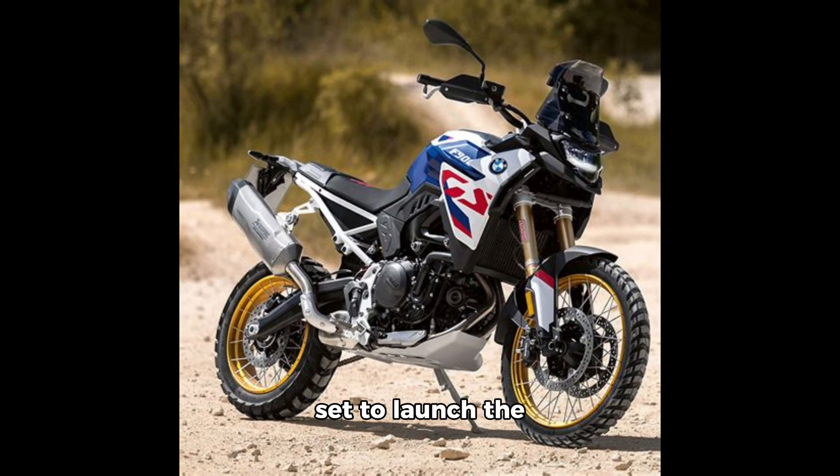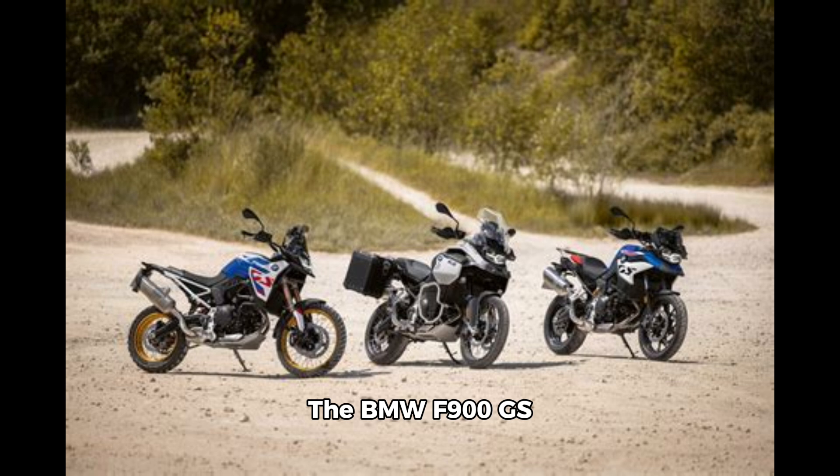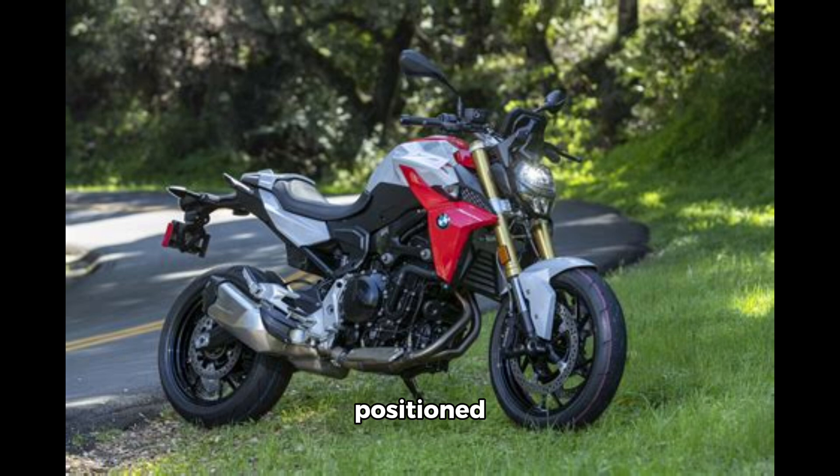BMW Motorrad is all set to launch the F900GS in the Indian market. The bike maker has shared a teaser of the upcoming ADV bike on social media. The BMW F900GS will replace the F850GS and will be positioned below BMW's flagship ADV, the R1300GS.